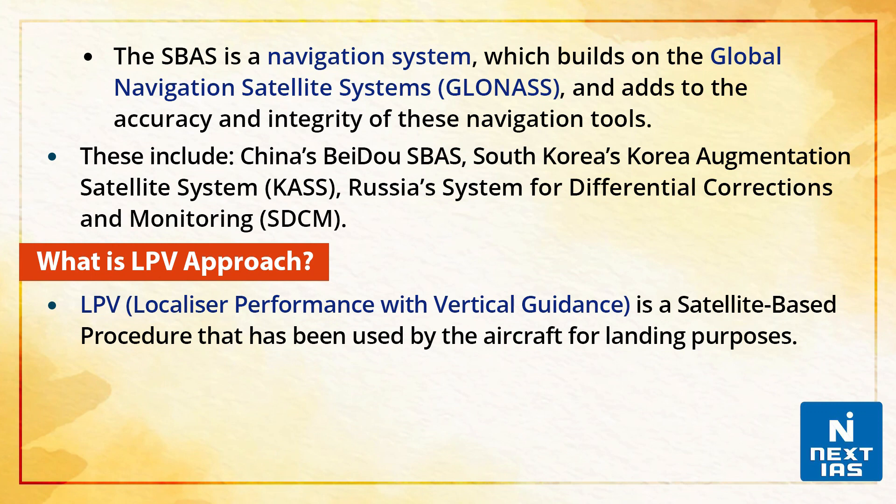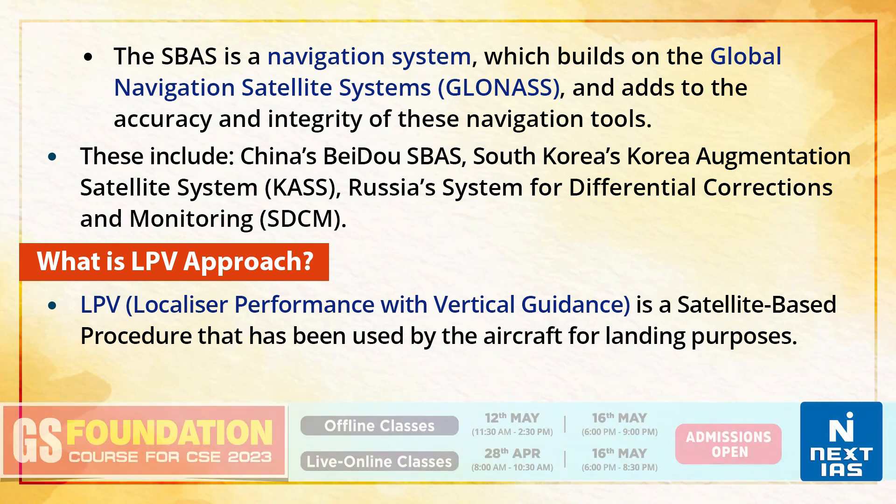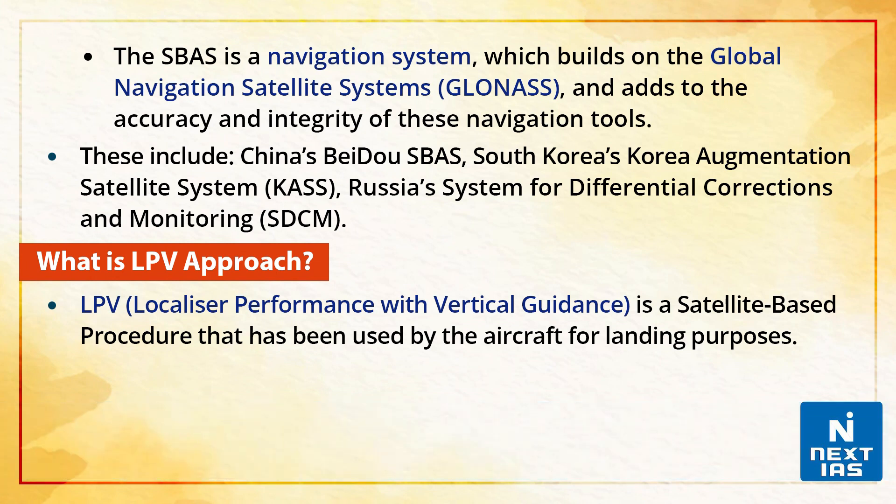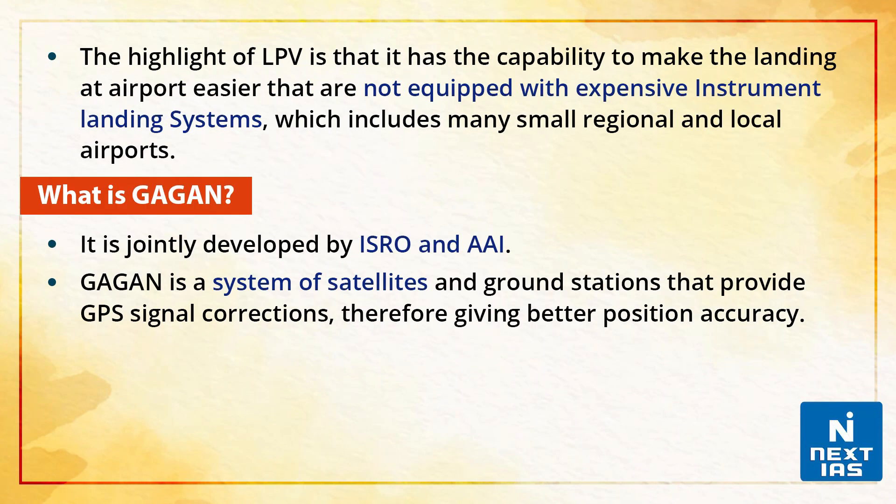What is the LPV approach? LPV stands for Localizer Performance with Vertical Guidance — a satellite-based procedure used by aircraft for landing purposes. The highlight of LPV is that it has the capability to make landing at airports easier that are not equipped with expensive instrument landing systems, which includes many small regional and local airports.